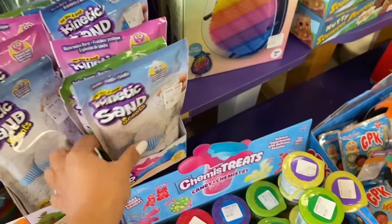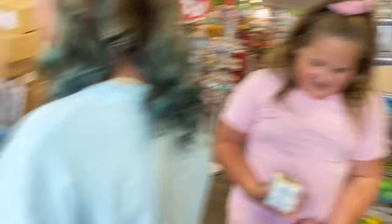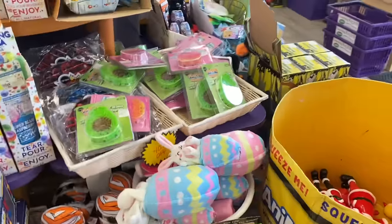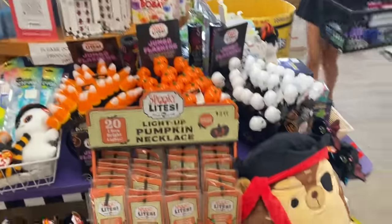Guys, we could all get kinetic sand! Look — there's white, pink, and there's blue. Absolutely counts. Did you get this pineapple maze? You could add that. Oh, Halloween stuff! That's so exciting.